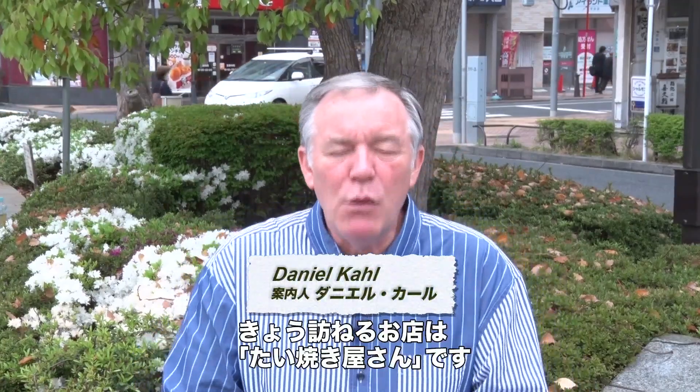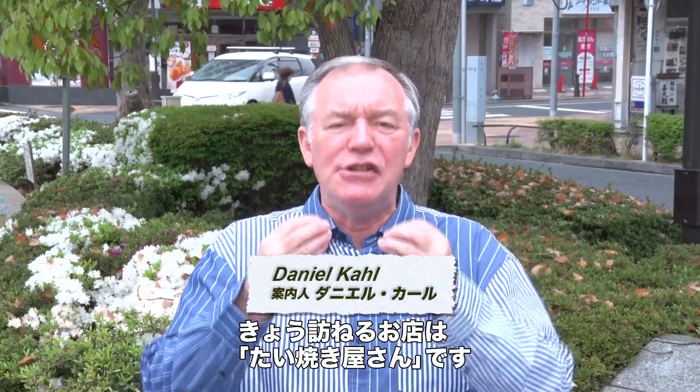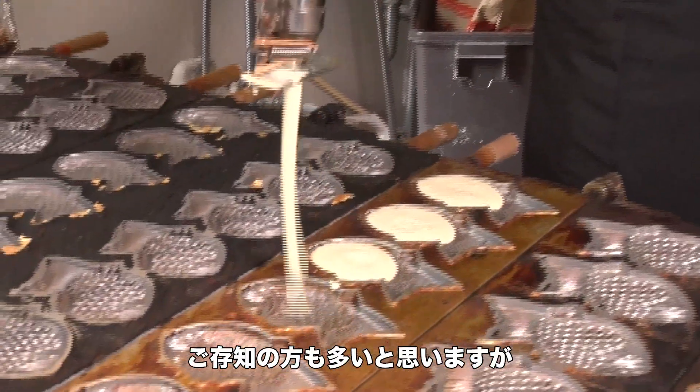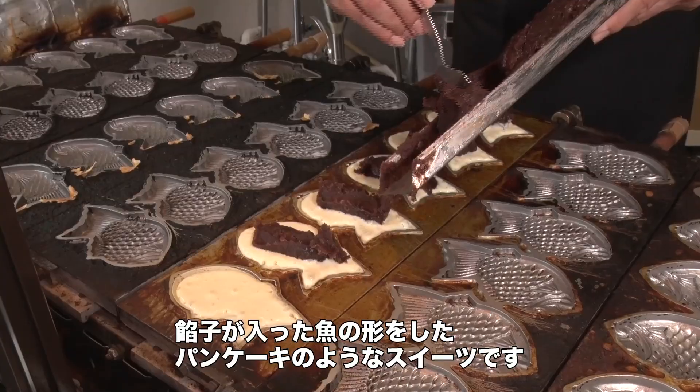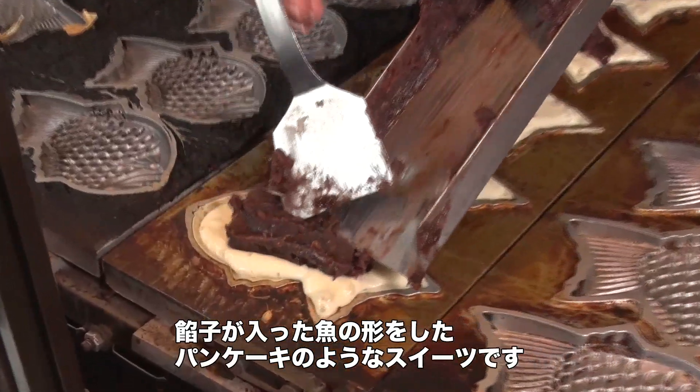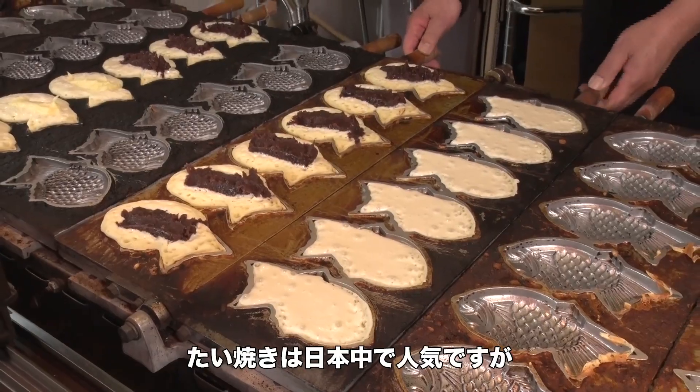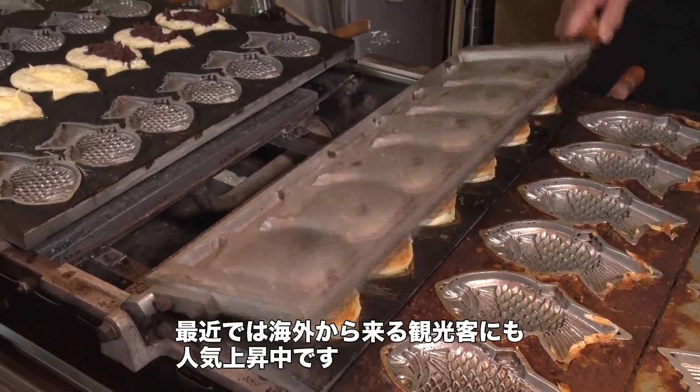Hi everybody, I'm Daniel Kahl. Today we're going to visit a taiyaki shop. Now for those of you who know what taiyaki is, there's no need for explanation, but what it is is a fish-shaped pancake which is filled with sweet bean jam, and it's very popular all over Japan and amongst foreigners who come to Japan as well.